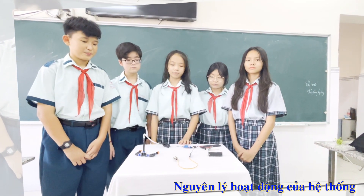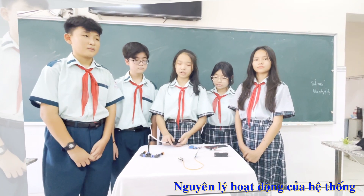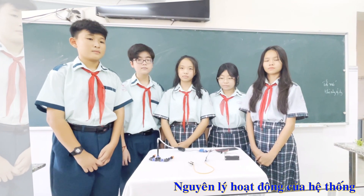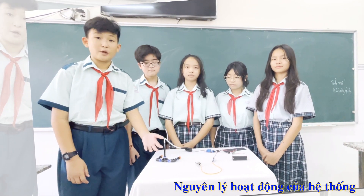Relay sẽ nhận tín hiệu từ bộ cảm biến độ ẩm. Khi tín hiệu độ ẩm là thấp, relay sẽ điều khiển máy bơm hoạt động với hiệu điện thế 5V. Khi độ ẩm cao, relay sẽ điều khiển máy bơm dừng lại. Đây là ống dẫn nước và vòi sử dụng để tưới cây.